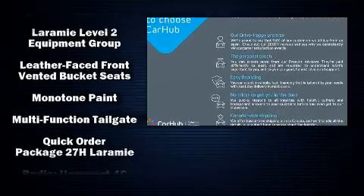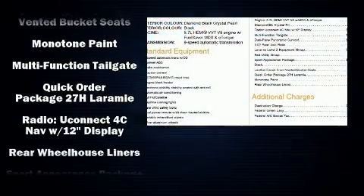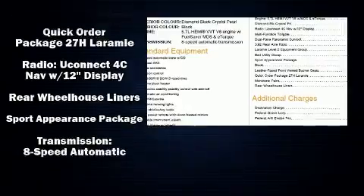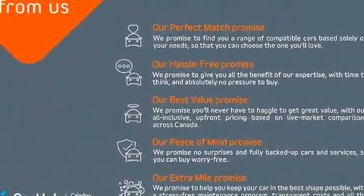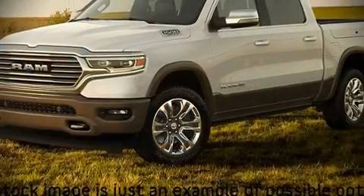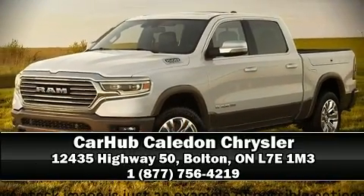You'll never lose visibility with rain sensing wipers, which activate automatically when the drops start to fall. Our sales reps are extremely helpful and knowledgeable — stop in and take a test drive.